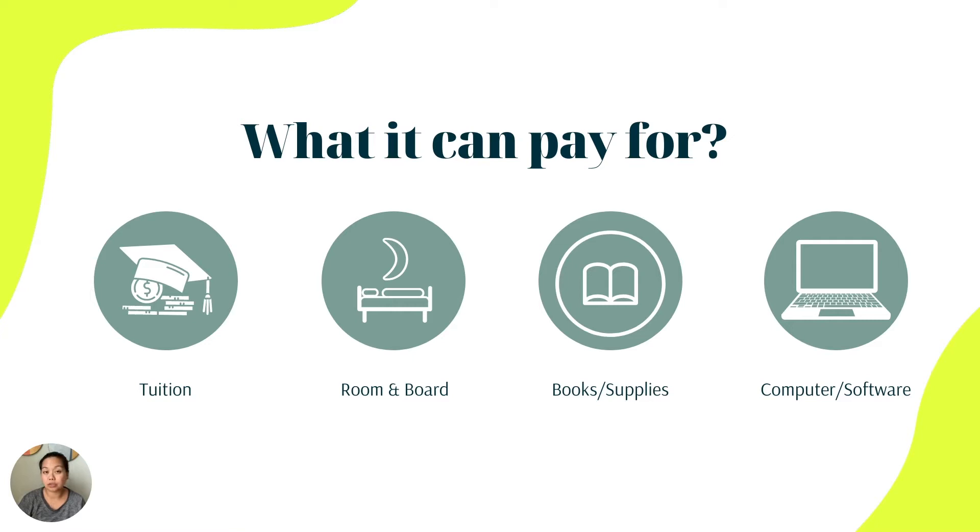What can it pay for? The big things it can pay for are tuition, room and board, books, supplies, computer, and software. There is a list over on IRS.gov, and I'd recommend pulling it up maybe one or two years out, and again in the year that your child is about to head to school, so you know exactly what expenses qualify.